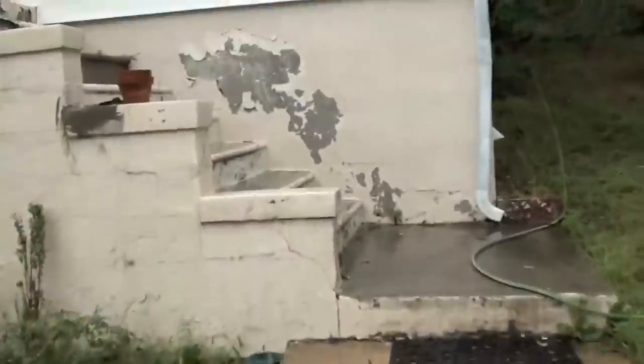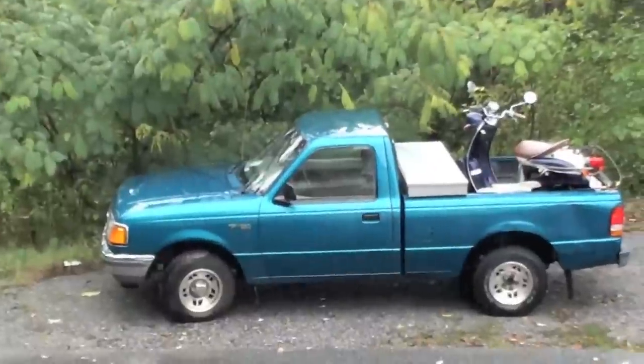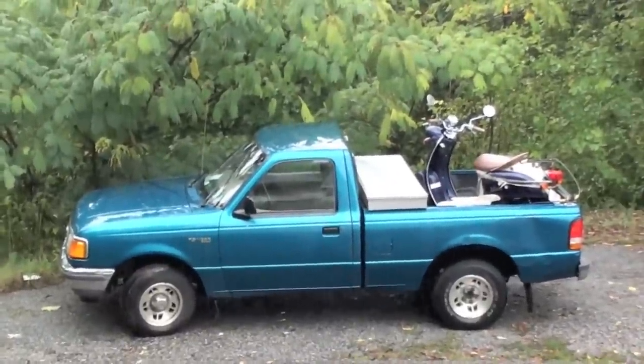The reason I'm using this camera is the TX-10 doesn't compress very well — in other words, the quality of video is too high. Now we're out of the rain. Look at that rain coming down out there — it's pouring down.